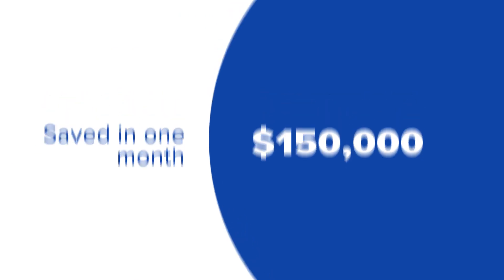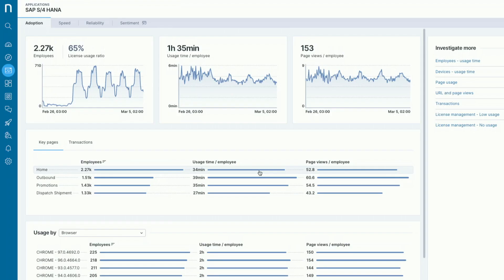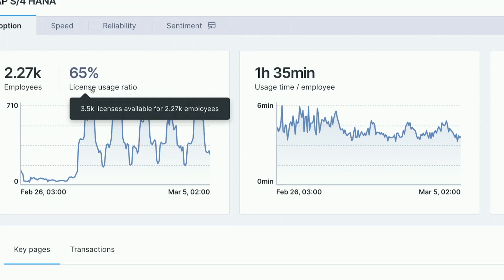NextSync Infinity provides a single view of application adoption and usage, enabling IT to identify unused licenses as well as critical insights on hardware refresh cycles and OS migration.